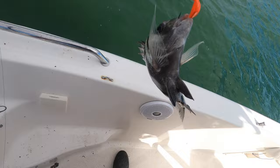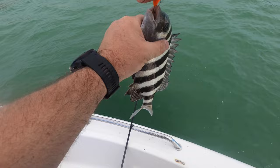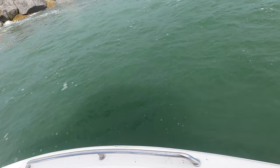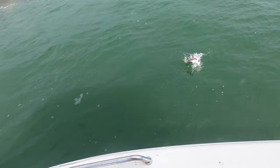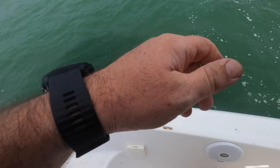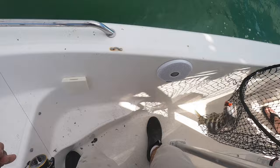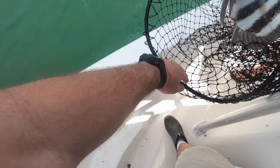Got something on here — another little sheepshead. This is some small ones; it's a bunch of small ones today. They're supposed to be the wintertime big sheepshead but they're small. This one might need a net — oh yeah, he's a good one! You got the net? Oh yeah, that's what we're looking for. Thanks bro.